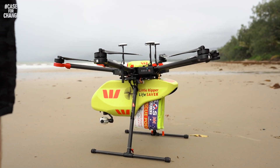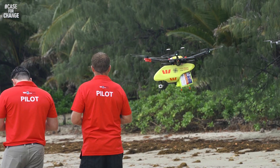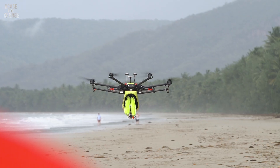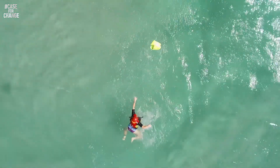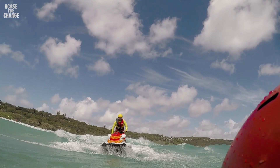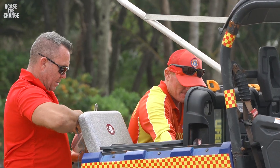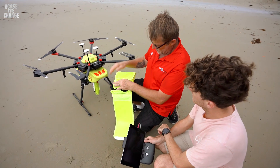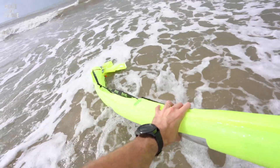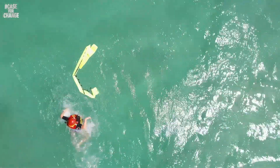Enter Westpac Little Ripper's shark spotter. Single and multi-rotor unmanned aerial vehicles, or drones as they're more commonly known, use Telstra's mobile network to provide a live video stream from above, giving the lifeguard service a view of what's going on in the water like never before. Westpac Little Ripper is all about having more eyes, more places, more often. Capable of detecting sharks with 90% accuracy, the drones are equipped with life-saving flotation pods and electronic shark repellent that can be dropped into the water to aid swimmers in distress.